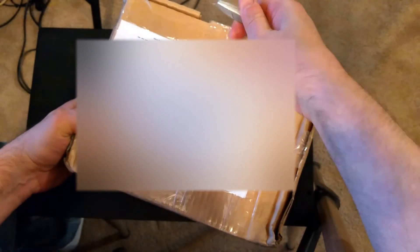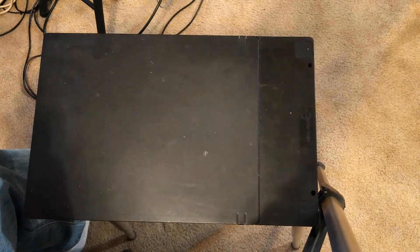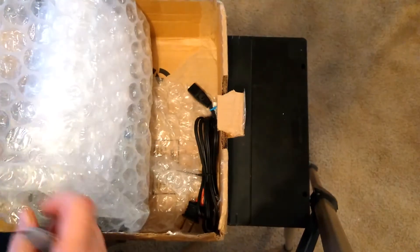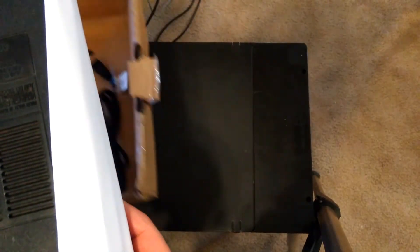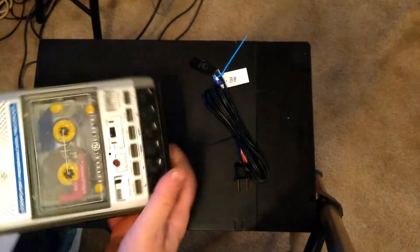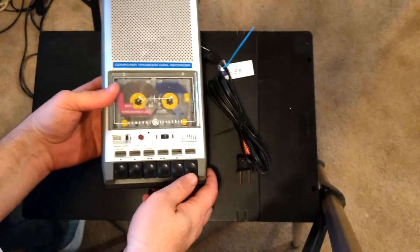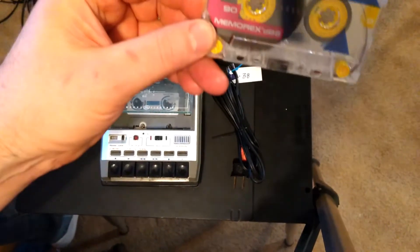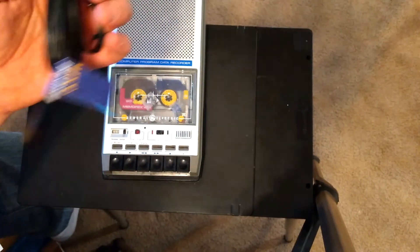And here's the final one for today — and it's fragile. What could it be? Why, it's a tape cassette recorder. It's a computer program data recorder, with a tape. I wonder what's on the tape. We'll have to see as soon as I get my interface. It comes with a power cord. That is way cool.